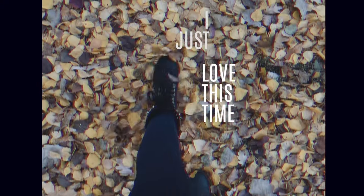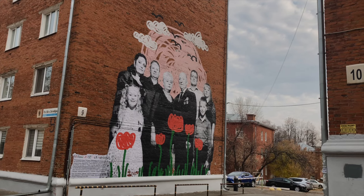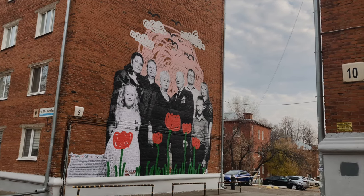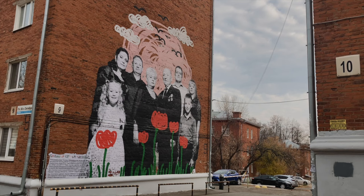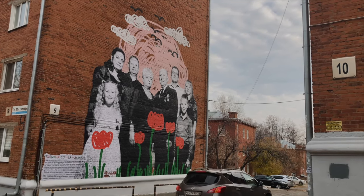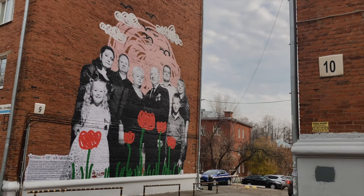I just love this time of the year. I found this graffiti on this old Soviet building and it shows a family. It's written that this whole family has been working on the Kalashnikov gun factory for 50 years. You can see several generations in this family and they've all been factory workers.